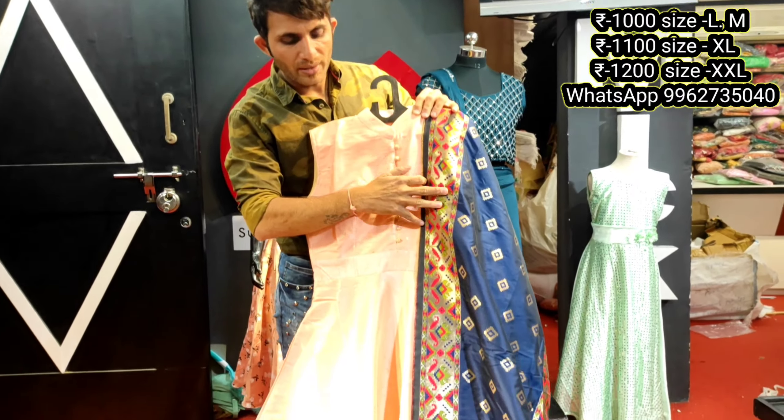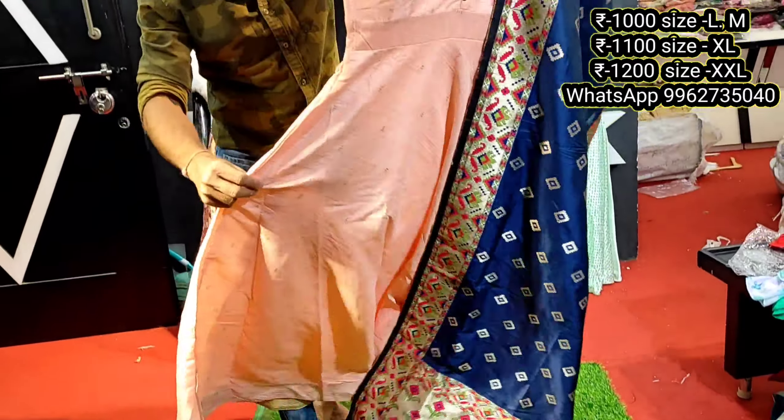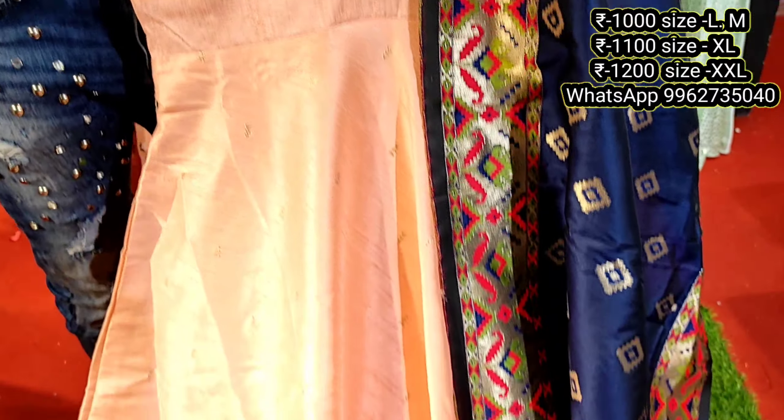Welcome to my channel Mickey Fashion. Here is our shop, our own product, our own manufacturers, here is our designers — full and smart combination. First shade here is a pastel color.